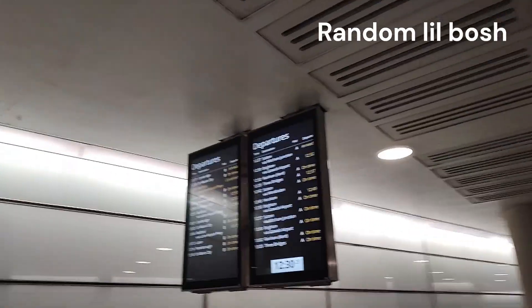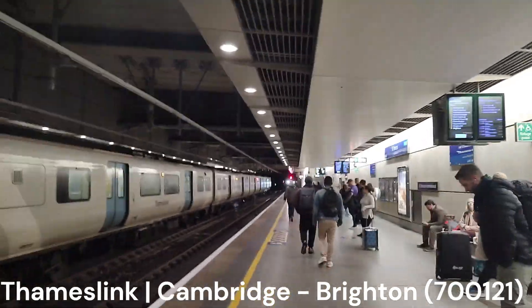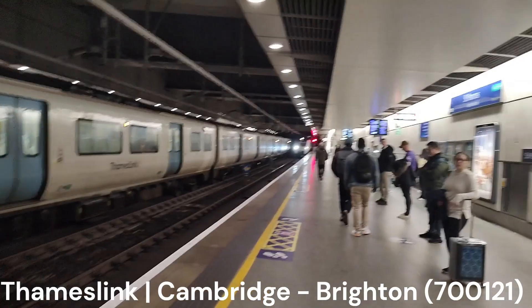No issues. We've got a train down to London Bridge. Our first route is to London Bridge. Here it is.